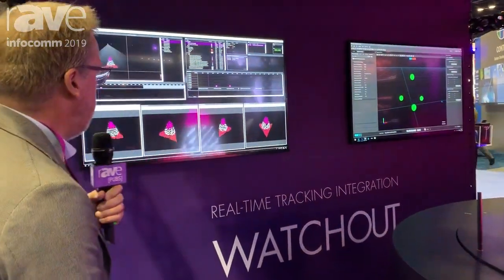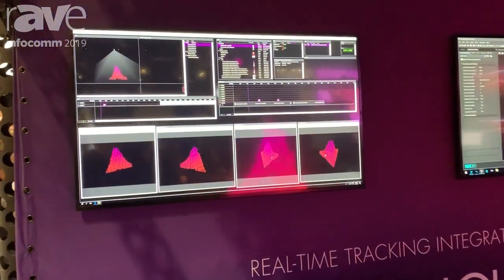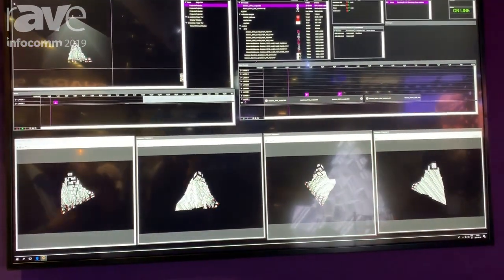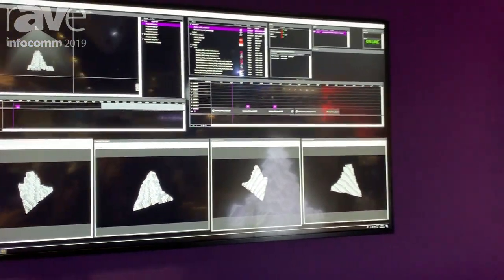Hi, my name is Mike Edina and I'm the Senior Product Specialist at Dataton. Here at Infocom in Orlando we are showcasing the new version of WatchOut. The new version also includes a possibility to have a tracking system connected to it.